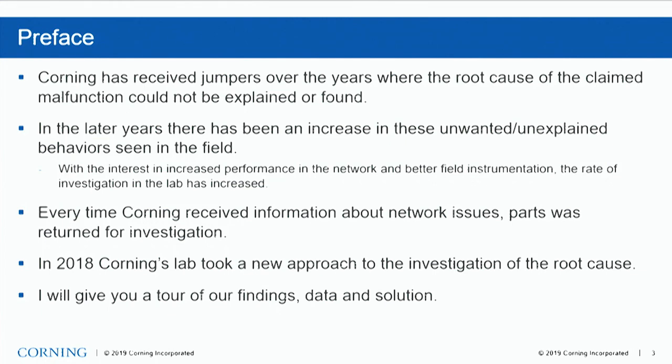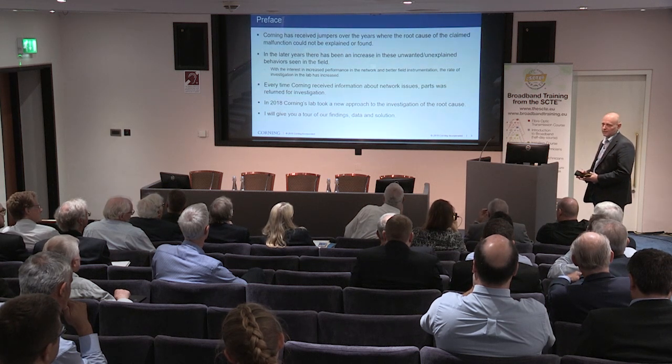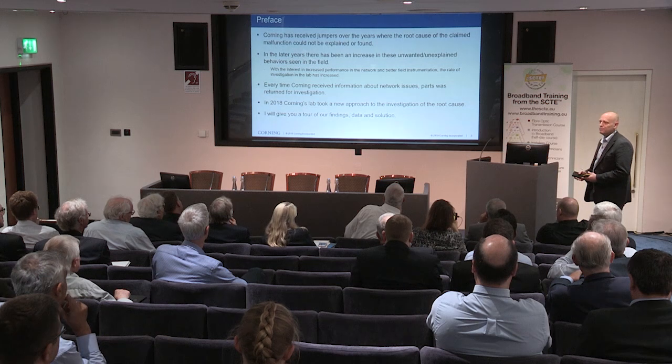I'm going to talk about connector interface adaptation — how does the connector and the mating part connect well. Over the years, we've had some input from our customers, good and bad. Some of the bad has been very hard to find the root cause on because the claimed behavior from the customer has been a bit colorful. We've always asked to get samples back for review and testing, but we've never really been able to find the real root cause of why there's been this misbehavior in the network.